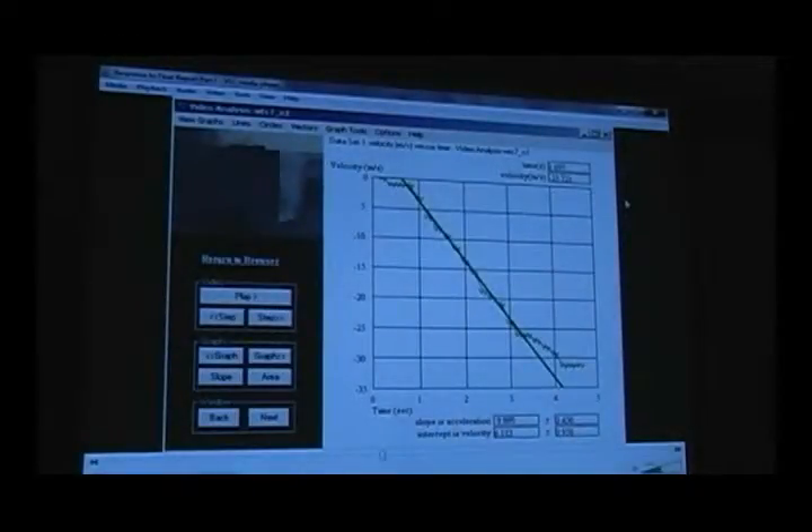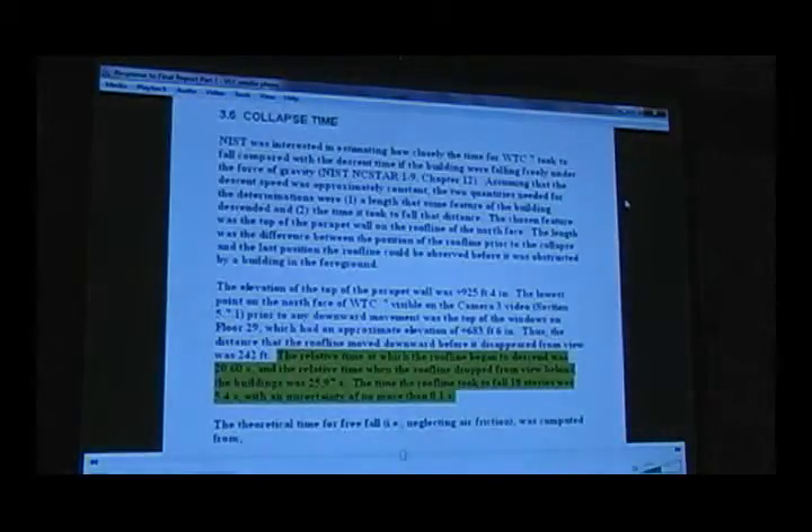The evidence shows that free fall actually occurred. But since their computer modeling could not come up with a scenario that would allow for free fall, they had to declare free fall out of bounds and try to cover up the evidence. The problem is, unlike the columns and girders buried deep inside the building, the motion of the building is right out in plain view. Since their model predicted 5.4 seconds for the 18-story collapse, they dutifully conjured up a 5.4-second measurement to match.